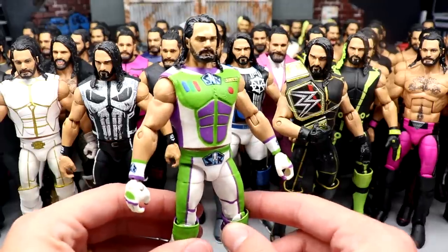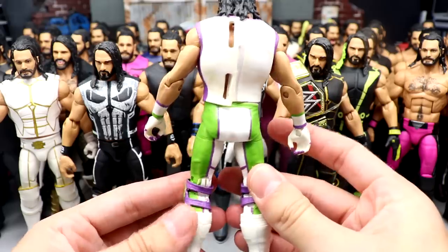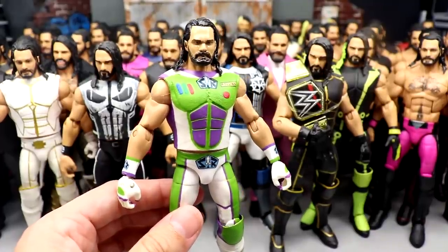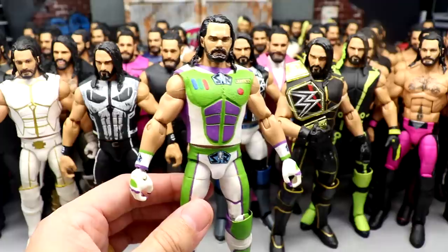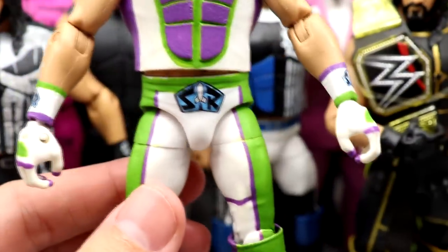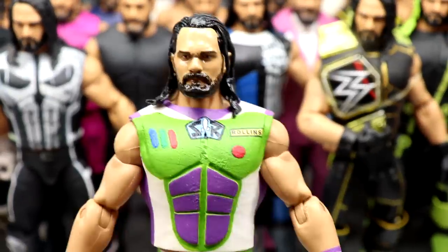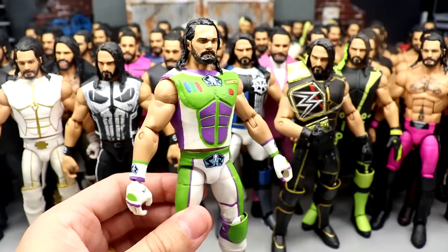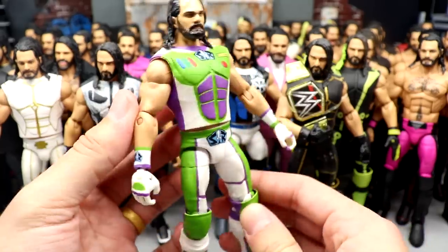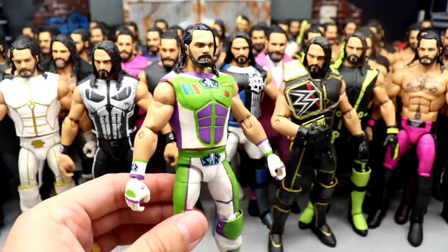I gotta start off with front and center right here — this is the Buzz Lightyear Seth Rollins elite custom made by yours truly. I think I was watching Toy Story one day, and I realized the SR Space Ranger logo could stand for Seth Rollins. And then my mind just started churning — entrance gear, this, that. And then you gotta throw in the custom head sculpt by VEW with the pissed off Seth Rollins. We went with the glove tans, even got the stuff on the sides. Even got the details on the vest that says Rollins on his nameplate. We left no stone unturned with this figure and I'm very, very happy with it. Probably one of my favorite customs in my collection.